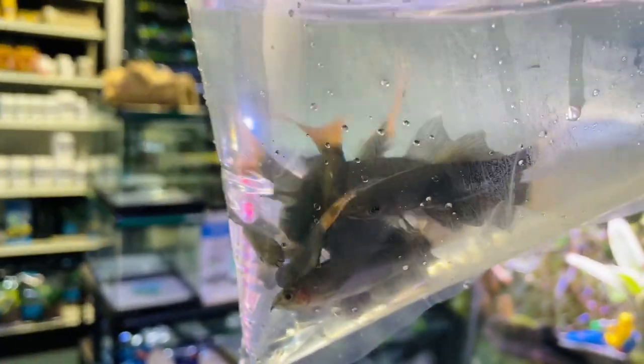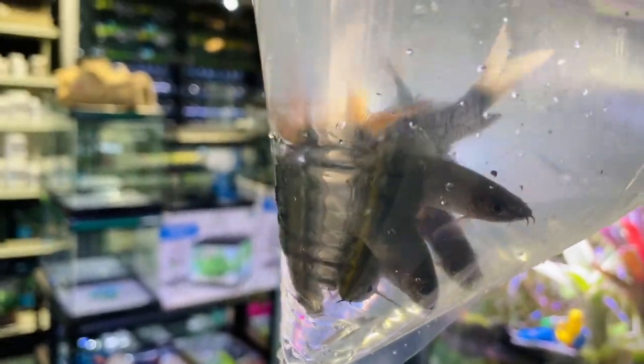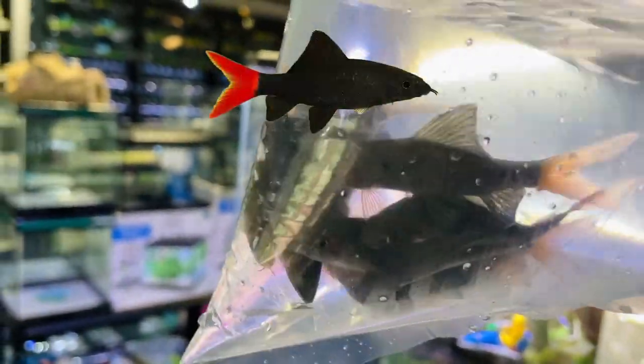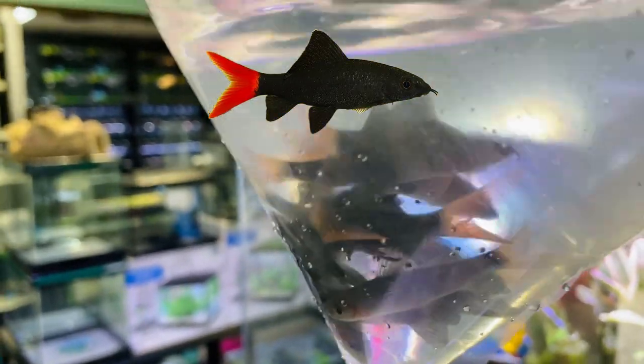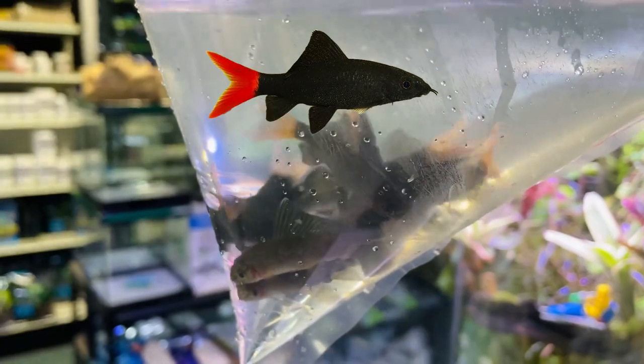Red tail sharks - these are the ones that are jet black with the bright red tail. Once they settle in they are a really pretty fish, as you can see by the one on screen. Really nice fish - one per tank as well, otherwise adults will fight to the death even in a big tank, so if you don't want them stressed just keep one per tank.